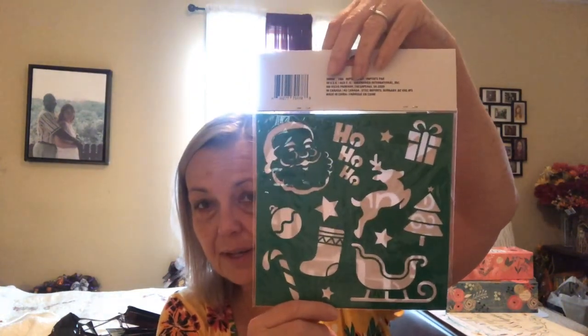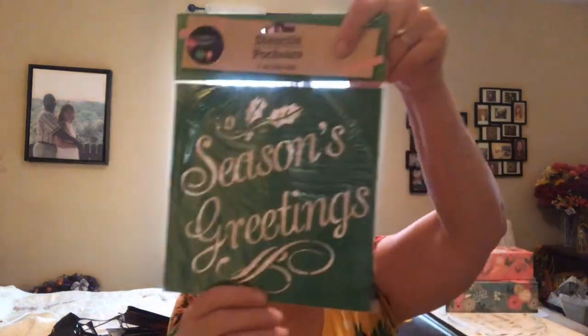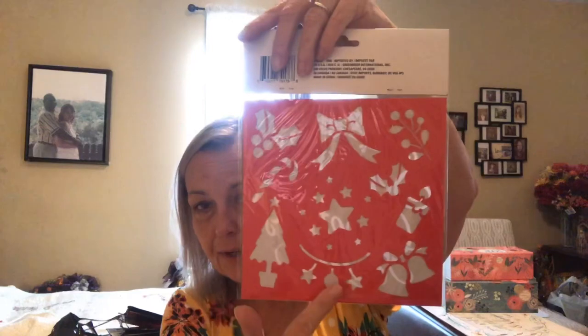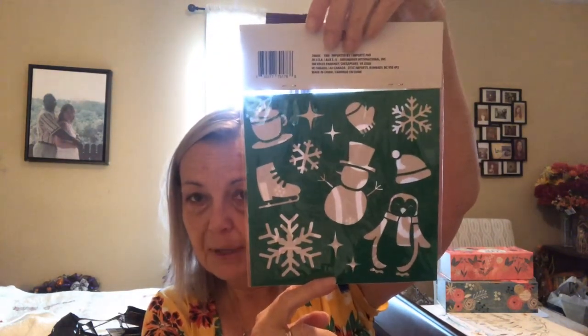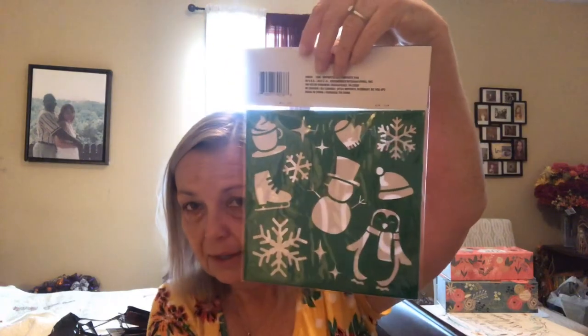Here are some more Christmas items — these are stencils. One says 'Santa, Please Stop Here,' and on the back it has a deer, a sleigh, stocking, candy cane, ornament, Santa, ho ho ho, present, and Christmas tree. Another one is 'Season's Greetings,' and on the back it has a tree, garland, bells, candle, bows, holly, berries, candy canes, and stars. Probably my favorite is 'Let It Snow,' and on the back it has a snowman, a penguin, ice skates, stars, coffee, mittens, and a hat.